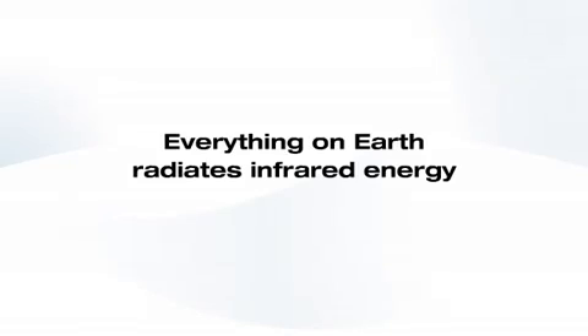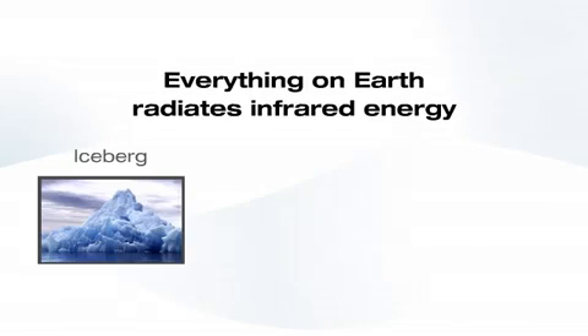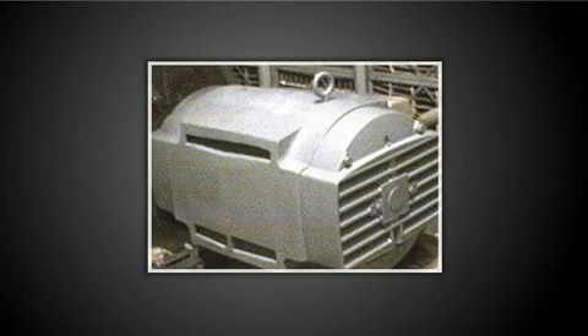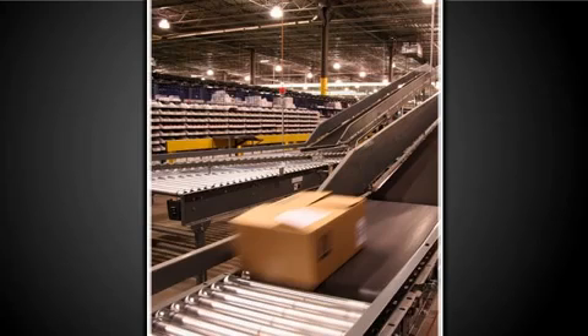Everything on Earth radiates infrared energy — whether it is an iceberg, an animal, or a piece of equipment, a thermal imager lets you see this infrared energy or heat. For example, a thermal image can show the heat generated by operating electric motors, high resistance electrical connections, as well as the heat generated by the friction on conveyor belt wheels.